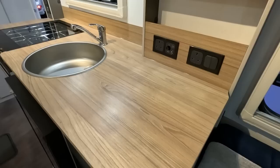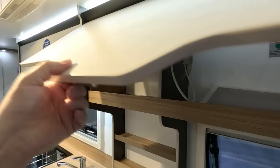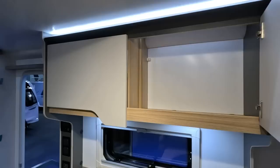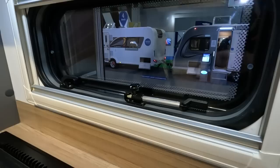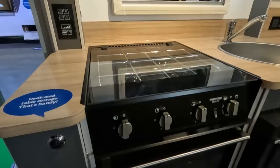Plenty of workspace here, a TV point, two sockets. Let's look at the cupboards — I think these cupboards are new. There are your main controls, switches, Truma blown air heating.